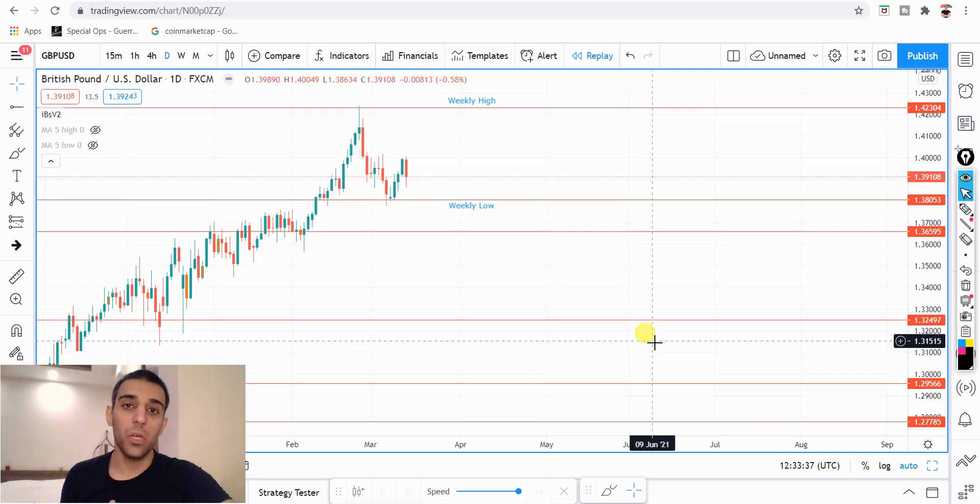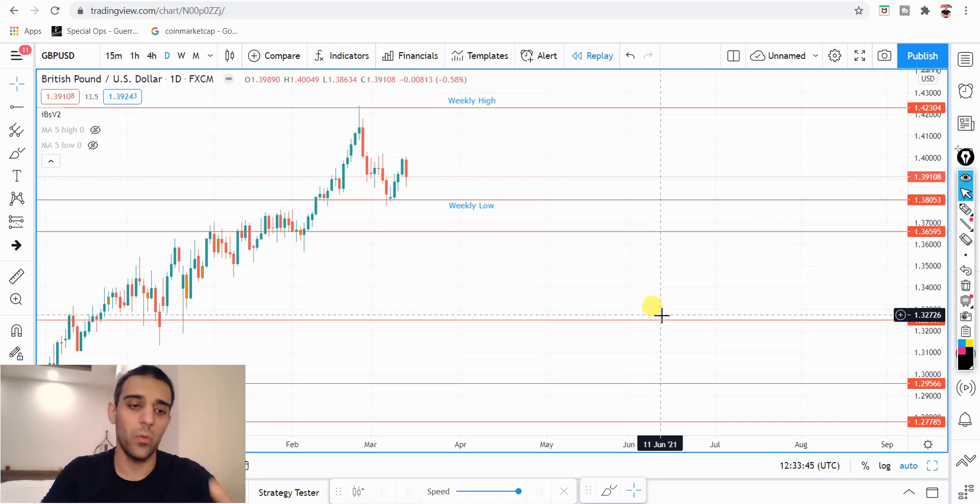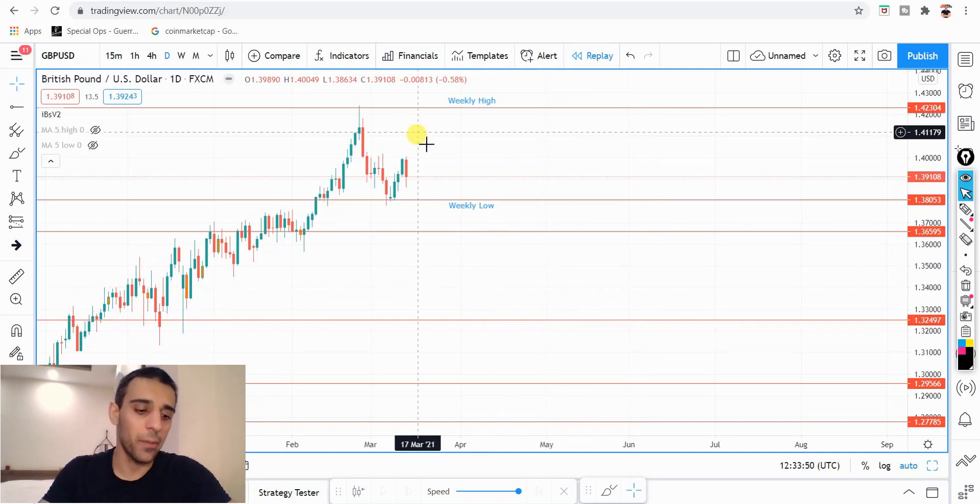Hey, what's up guys, George here and welcome back to Fortune for another weekly Forex analysis. In this video, I'm going to be analyzing British Pounds USD, or CABLE, followed by EURUSD. So let's dive straight into the GBPUSD, starting with a daily time frame.